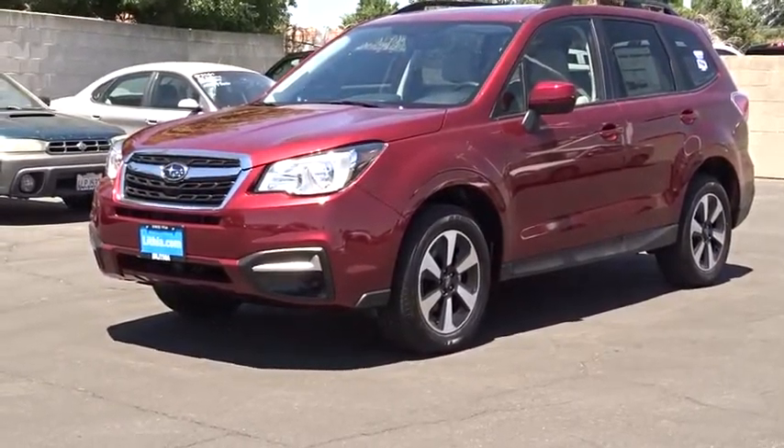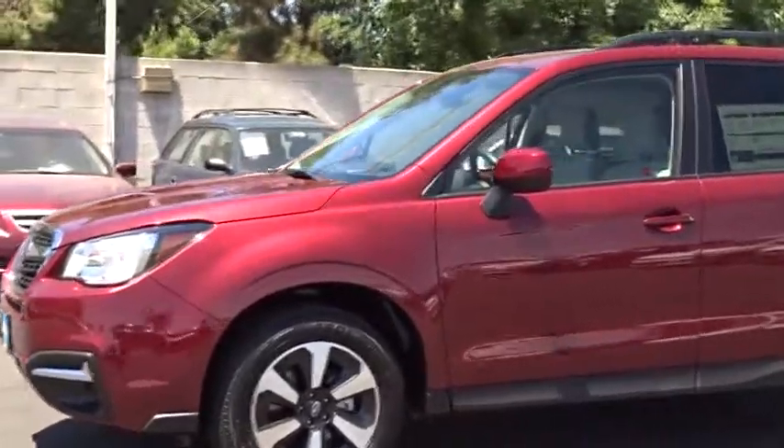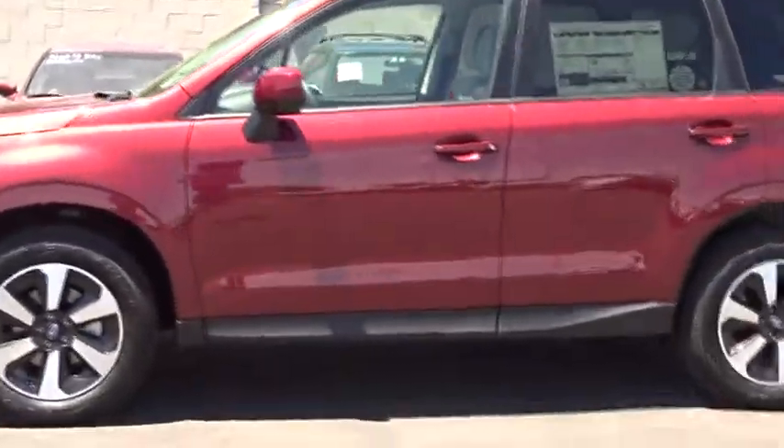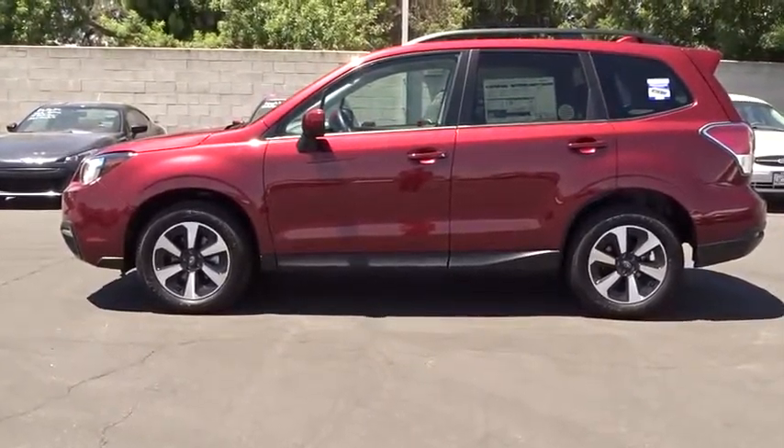The 2017 Subaru Forester. The Subaru Forester is a sensible, practical and affordable vehicle. It has an impressive, comfortable ride and handles well. Here are some of this vehicle's great options.